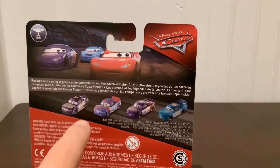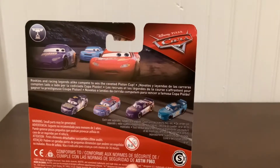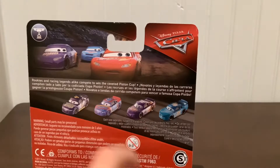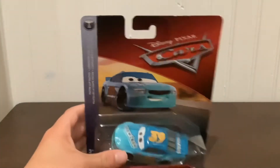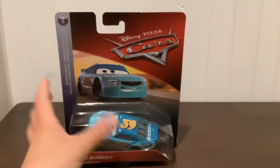On the back we see some other cars: Jack the Post, Rex Reveler, Bobby Swift, and Buck Bearingly. I have Buck Bearingly here in the package. I reviewed Rex Reveler two or three days ago, and I do not have Jack the Post. I got most of the pack cars but not all of them — I got most of the Next Gen ones and I do have a good amount of stock cars.